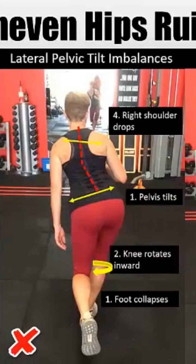Uneven hips ruin everything, and this picture gives a good example: the foot collapses, the knee rolls in, the pelvis tilts, scoliosis forms, and the right shoulder actually drops. A lot of people think it's this shoulder, but it's actually this one that really drops and gets depressed because it's trying to pull itself down in order to keep the eyes straight.